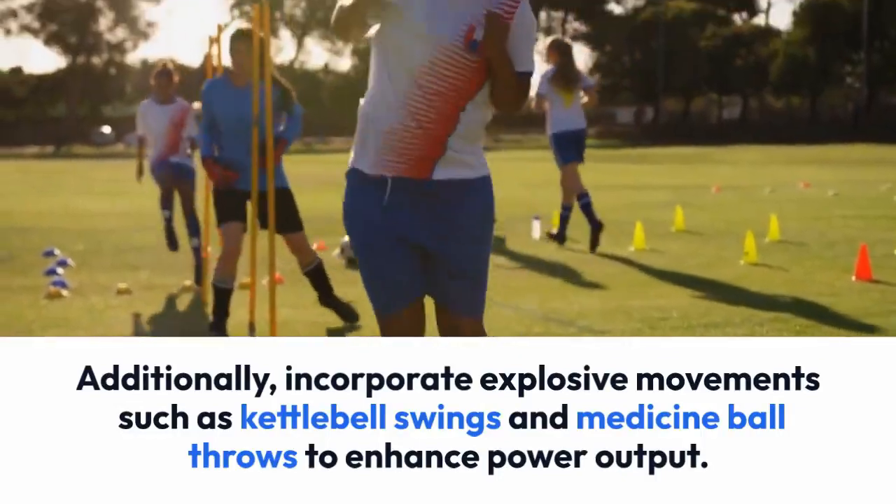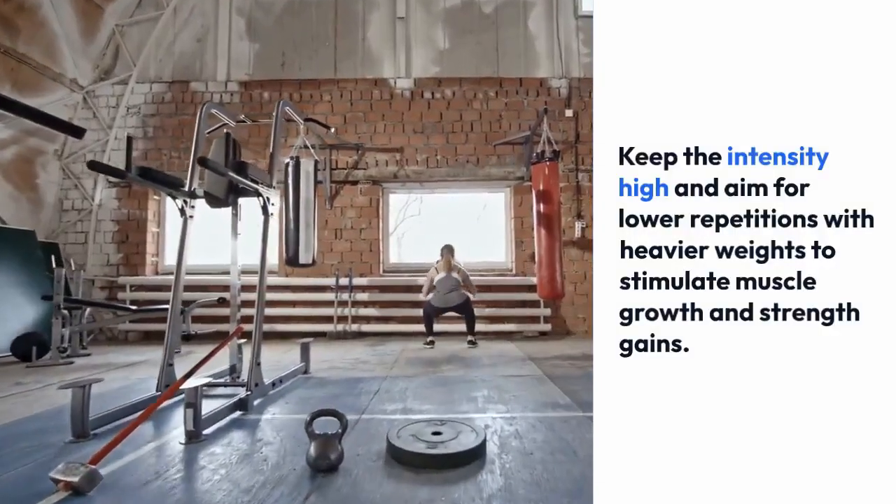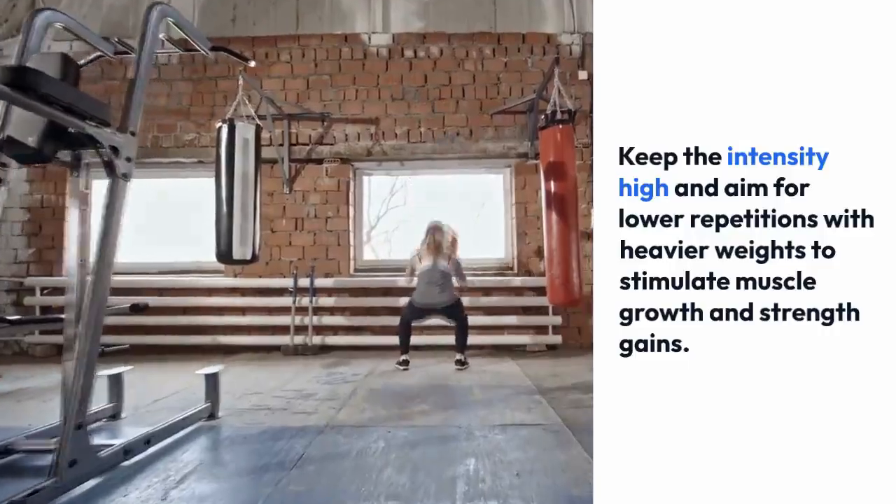Keep the intensity high and aim for lower repetitions with heavier weights to stimulate muscle growth and strength gains.